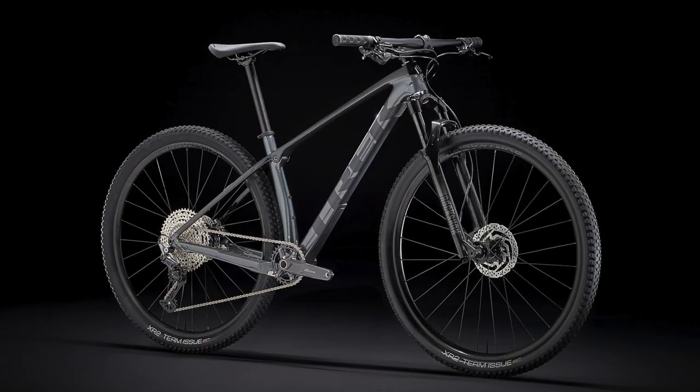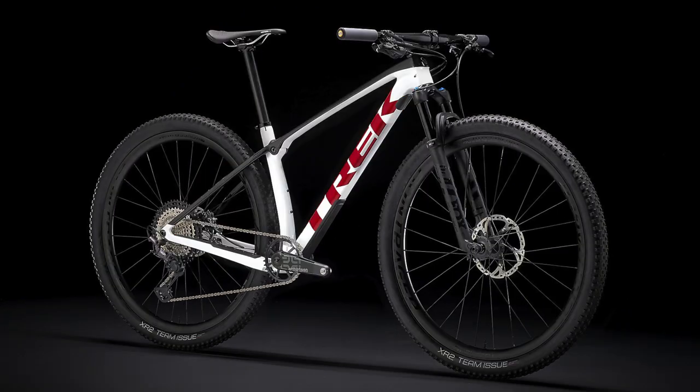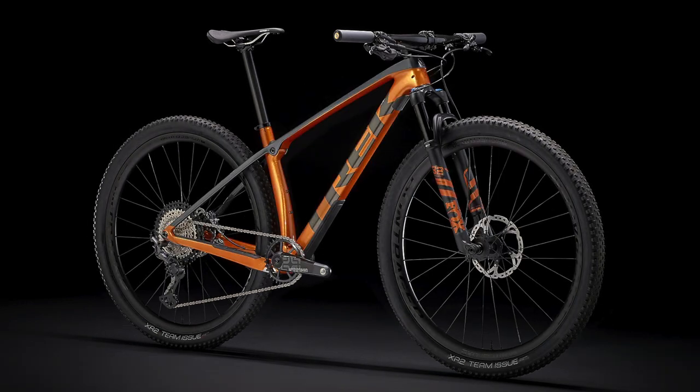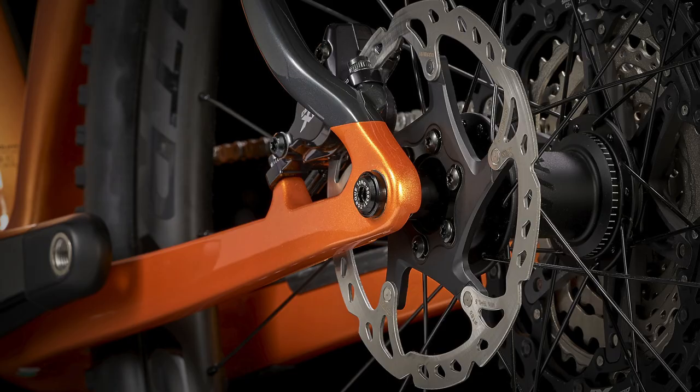The least expensive bike in the range is the Pro Caliber 9.5, and that bike has received no updates from 2021, so I will not be discussing it in this video. There is also a Pro Caliber 9.8 in some other countries, but it is not available in the United States and has not been updated for 2022 at the time of making this video. I am, however, considering making a comparison on the entire Pro Caliber lineup to show all the differences between the bikes in the range, so please comment below if you want me to make that video.